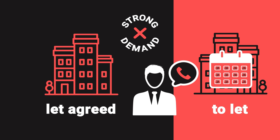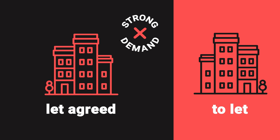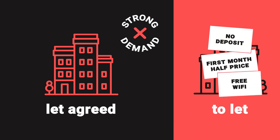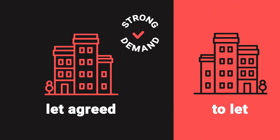Another way to assess demand in that local area is whether properties are being offered with incentives. Something like half price for the first month's rent indicates demand might be a bit lower. So if you're seeing lots of offers it could be that things are a little slower; if you're seeing no offers, it could be an indication that things are going quite well.